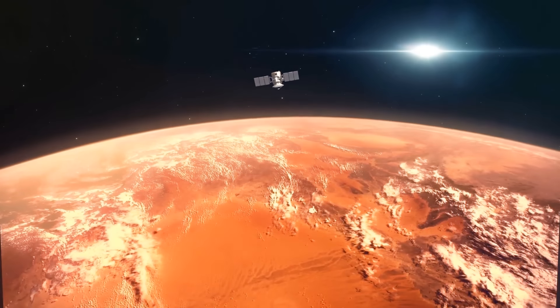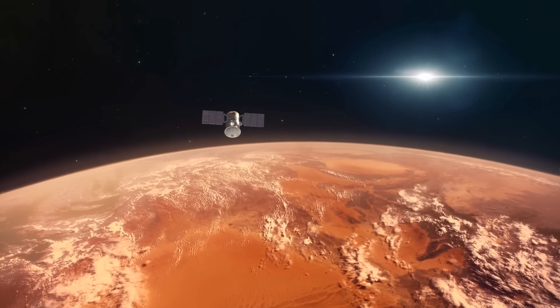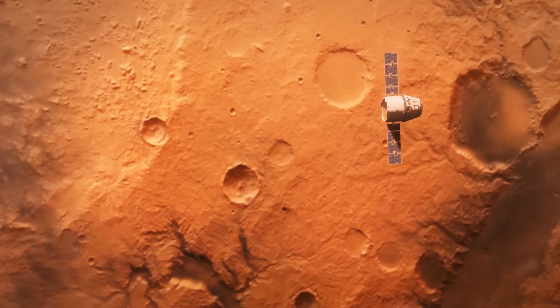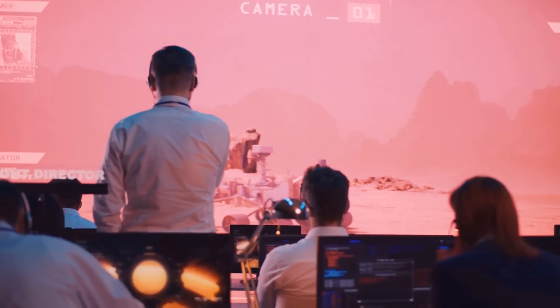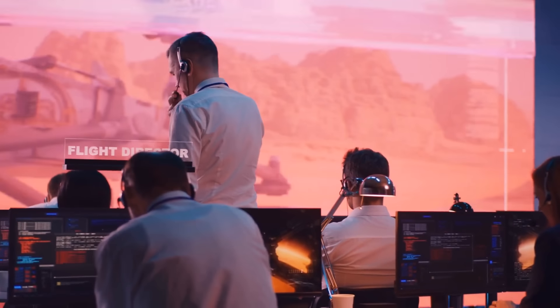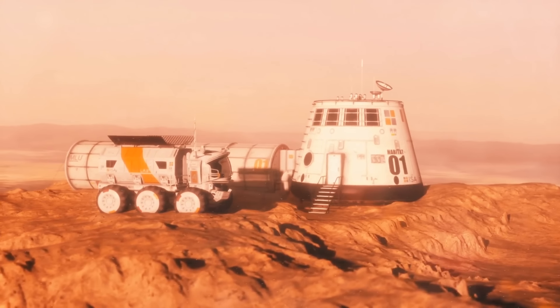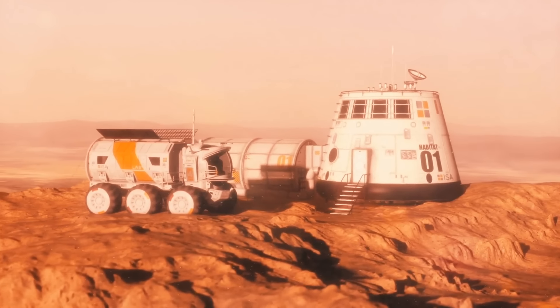Of course, this is a rough estimate, and there are a bunch of different assumptions and uncertainties. But even this number is already very useful. Now the scientists know how many people is a minimum for colonization of another planet. Colonizing other planets is a very complex issue, and it will take us a very long time to resolve it.